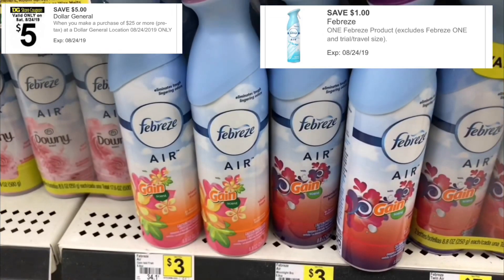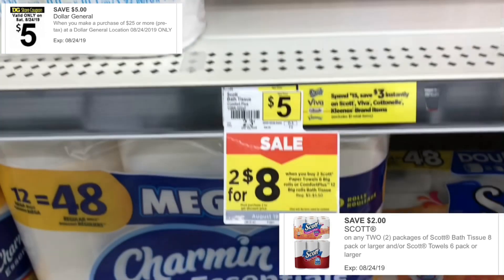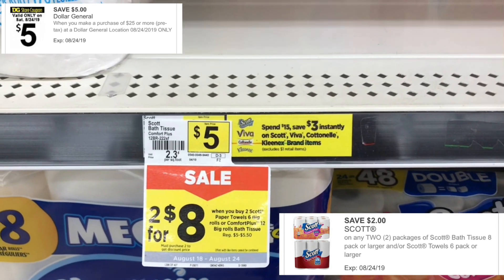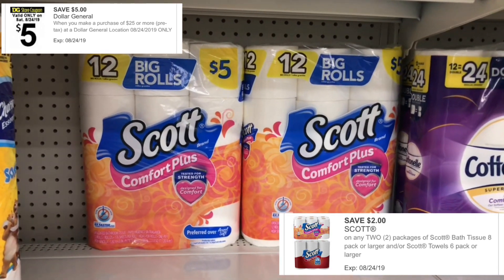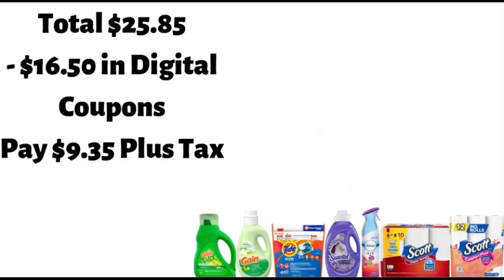Then you're going to get your paper products. You're going to get two packs of Scott — you can mix and match if you like. You can get two packs of the Comfort Plus toilet paper, 12 rolls, or you can get a pack of the Scott paper towels, the six rolls, and a pack of toilet paper. Or if you want two packs of paper towels, you can do that. Just make sure you get two packs. They're two for $8 and you're going to use your Scott $2 off two digital coupon. Your total before tax and coupons is $25.85, minus $16.50 in digital coupons — you're going to pay $9.35 plus tax for all seven items.